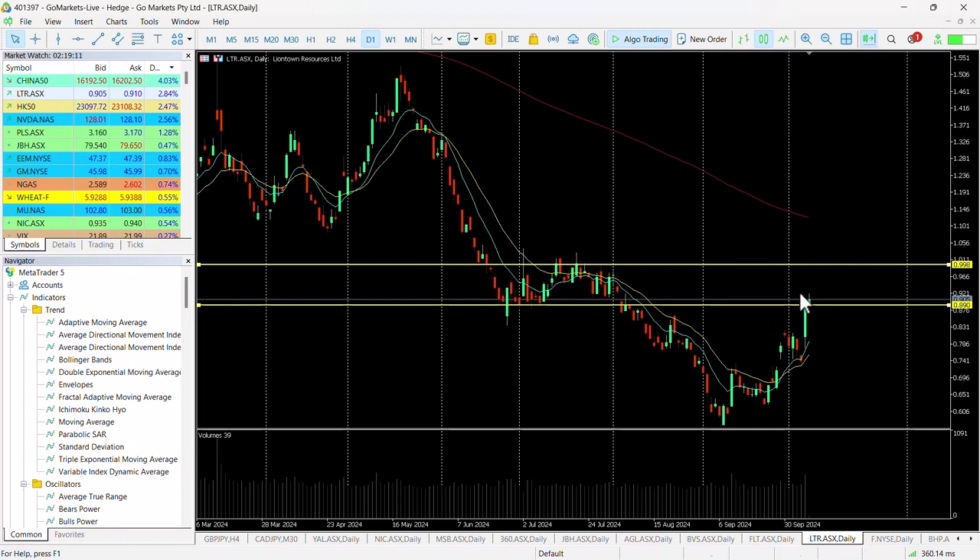I want to keep an eye and make sure that in the last hour of the day we're holding over this 90 cent level. That's certainly worth keeping it on our radar.